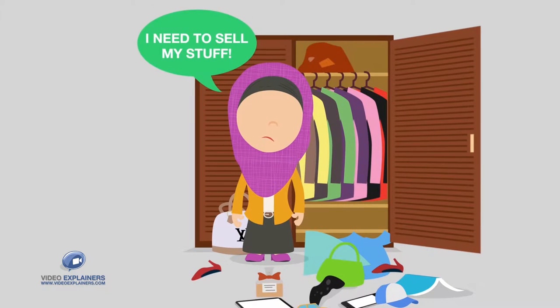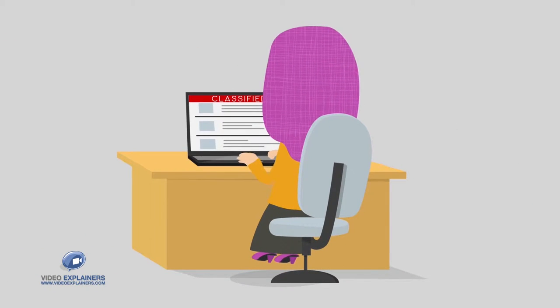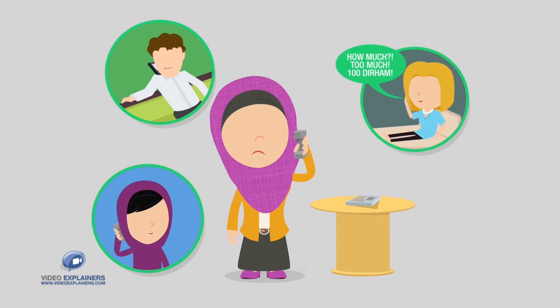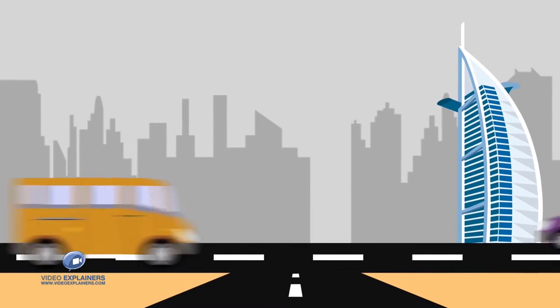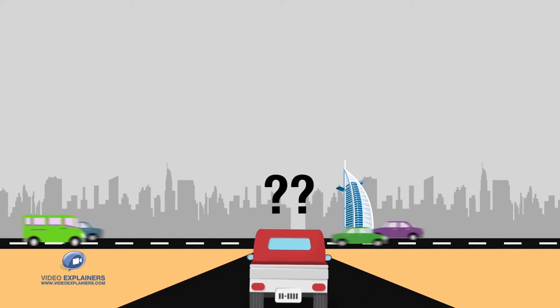Sophia knows what she has to do, but how? She can try online classifieds, but she really doesn't need strangers calling her on the phone and making ridiculously low offers. She can try posting her stuff to sell on Facebook, but the last time she tried that, she ended up getting lost driving for two hours to meet someone who didn't show up.